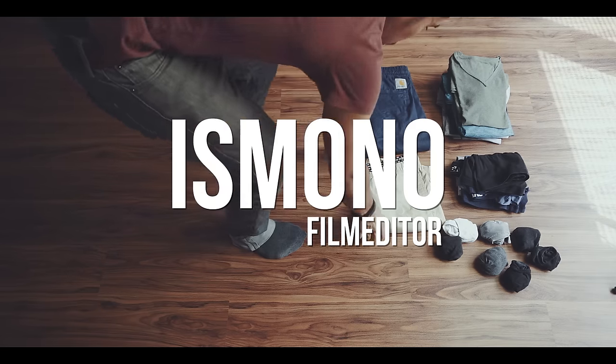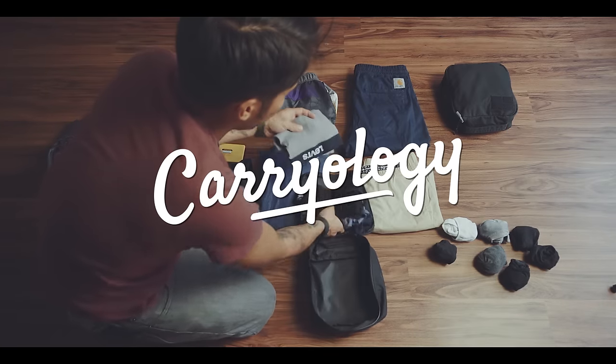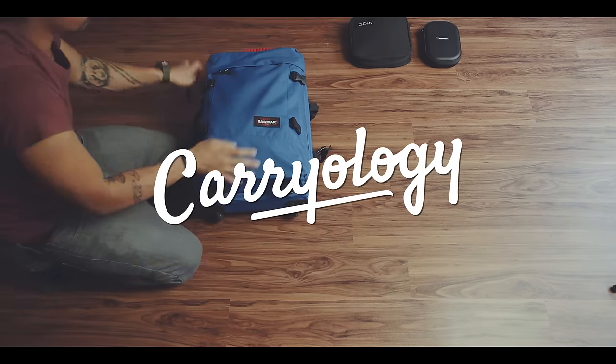In the first episode I showed you how I pack my check-in bag, but what about the stuff that I need during the flight? Hi, my name is Boris Monow, I'm a film editor based in Hamburg, Germany. And in this episode I will show you which essentials I pack in my carry-on backpack.